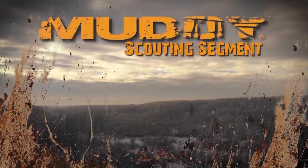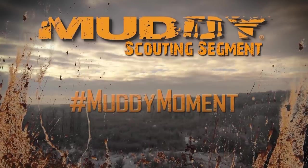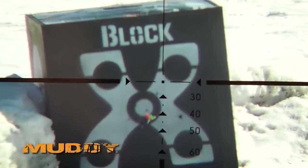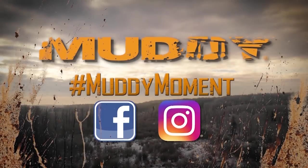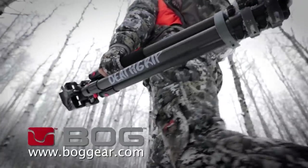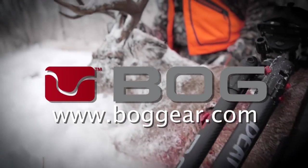This week's Canadian Whitetail Scouting Segment: Locate, Learn, Setup, Hunt — brought to you by Muddy Outdoors. The Block Black Crossbow Target features four different target faces more suited to crossbows, with better aiming references for shooting both close and long range. It uses a specially designed high-density core to stop hard-hitting, high-velocity crossbow bolts — suited for field points, broadheads, and expandables — with very easy bolt removal. Also brought to you by BOG: Engineered for the unknown.